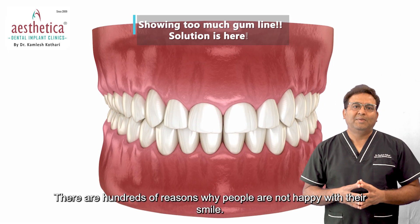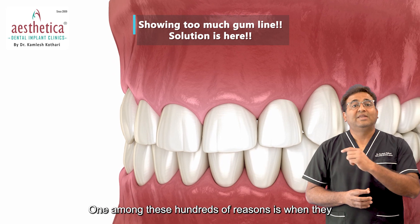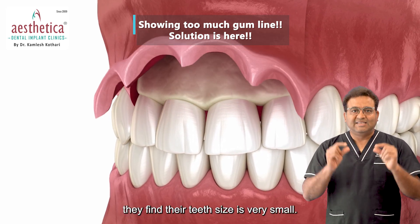There are hundreds of reasons why people are not happy with their smile. One among these hundreds of reasons is when they feel that they are showing too little teeth when they smile — they find their teeth size very small.